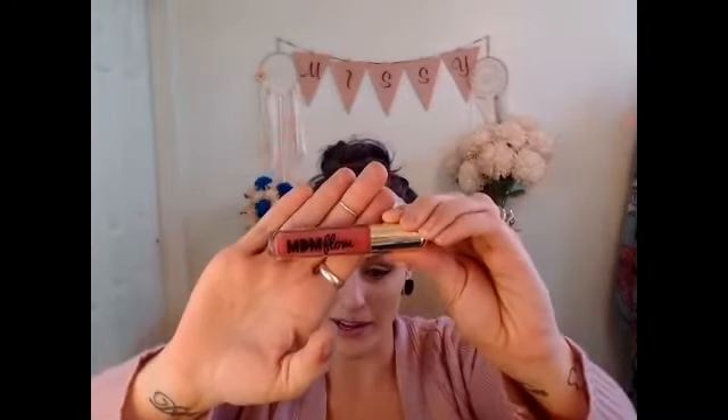The second-to-last item is MDM Flow, and this is a full-size matte liquid lipstick. I really like the packaging of it. The color is Retro, and this definitely looks like a color I would wear. It doesn't really have a smell to it. Wow, that is a really beautiful pink coral color. It looks a lot darker in the video than it does on my hand in real life. I'm definitely going to check this out because I really like that color — it's really pretty.